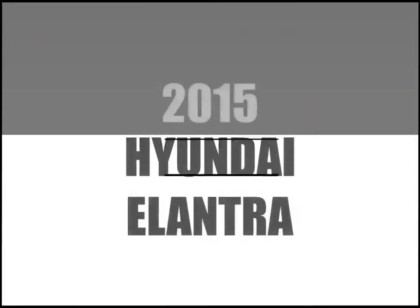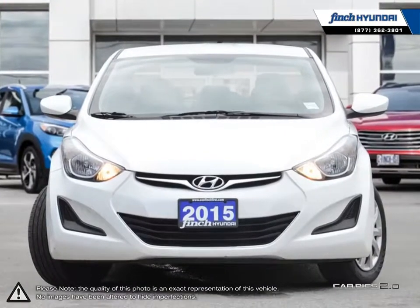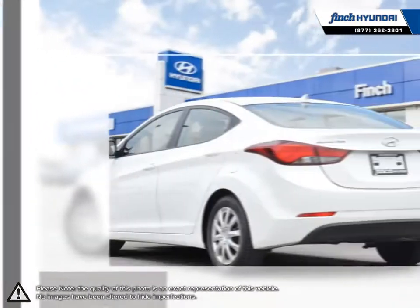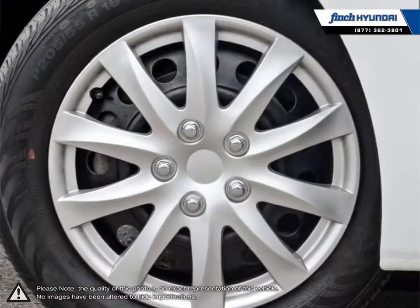Welcome to Finch Hyundai. Today we're looking at a 2015 Hyundai Elantra. The Hyundai Elantra is a small compact vehicle that offers tremendous value for its bargain price. With its high fuel economy, the Elantra can go the distance without constantly digging into your wallet to refuel. Its stylish exterior makes the Elantra stand out amongst the crowd of its competitors with its sleek lines and smooth curves.